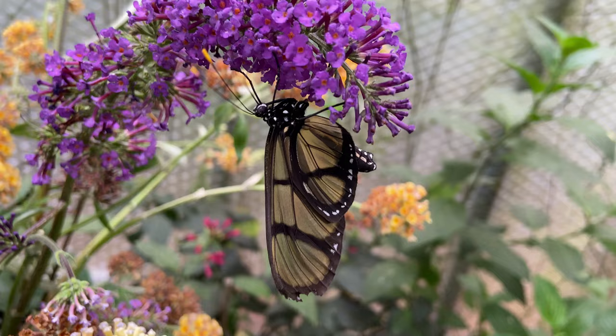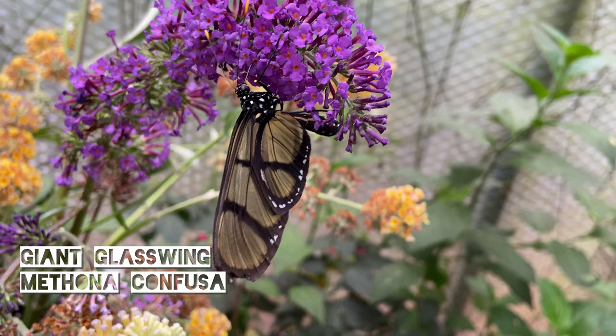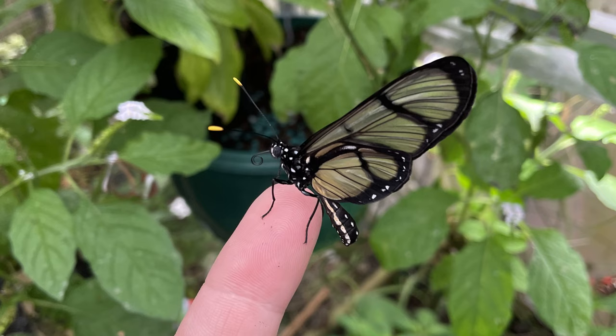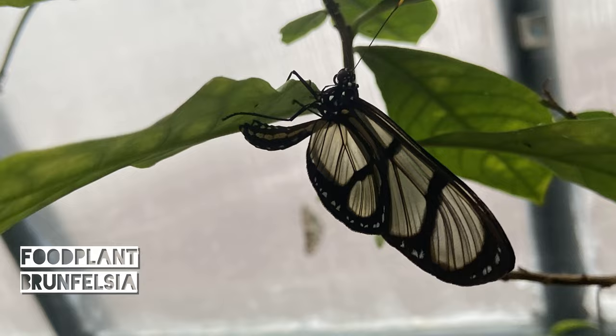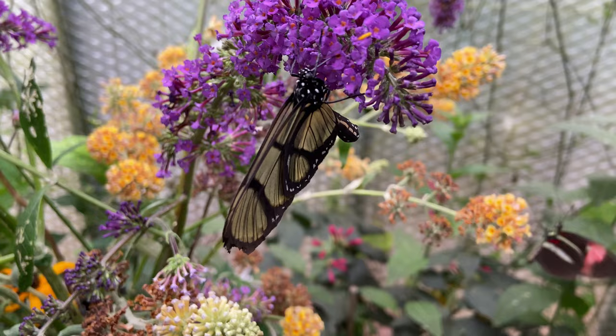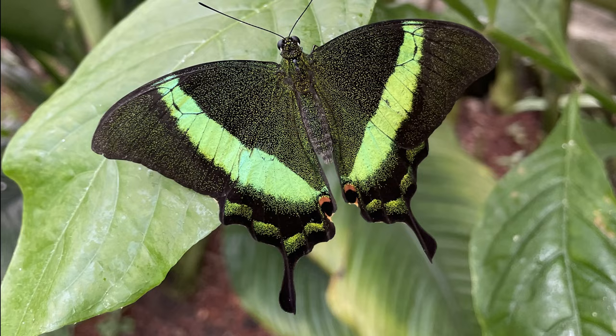The third species we're going to keep is the giant glasswing,Ithomia confusa. These large clear-winged butterflies are from Ecuador and are fairly long-lived. The adults feed on nectar from flowers and if they do breed they lay on a plant called Brunfelsia. This is available from some garden centres and tends to be quite slow growing, but if you are able to find it you could have a go breeding them.